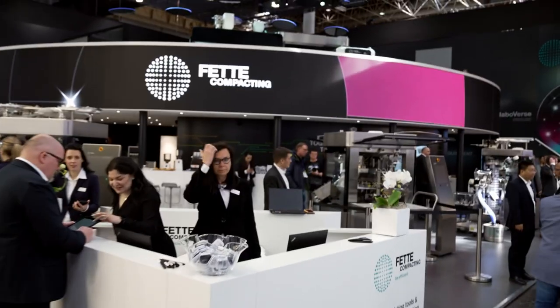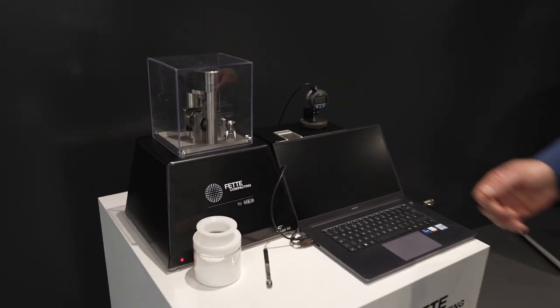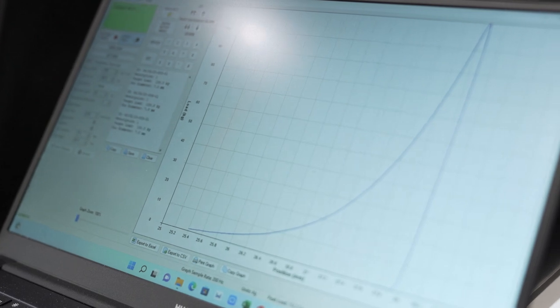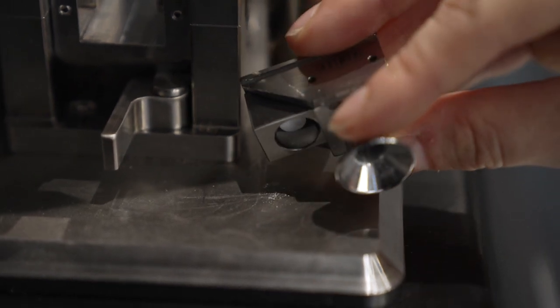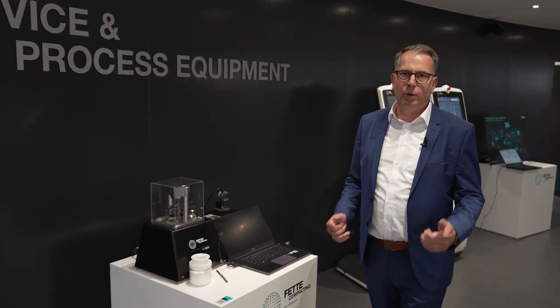But we have a lot more things to show, so please follow me. Here we have now the smallest machine of the Fetter Compacting family — it's our F-Lab 10. It's a machine for powder analytics. This way we would like to collaborate with you already on the next level, supporting you in the very early stage of development with powder analyzing. In combination with our F10i, it will be the perfect machine for a scale-up.